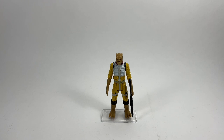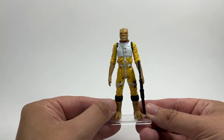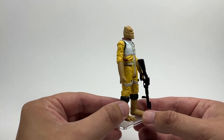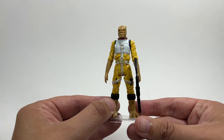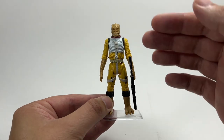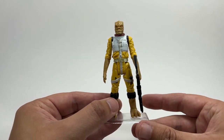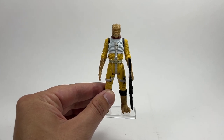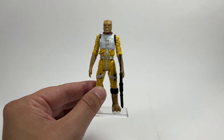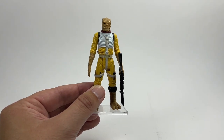In the same year they also released a 3.75-inch version — an all-new sculpt, but unfortunately reverting back to 5 POA. I think this was in the Saga Legends line in a 2-pack with IG-88. It's a really nice sculpt, very much like the original Kenner version but with a lot more detail. It's just a shame they went back to 5 POA. This figure was also repacked in the 2020 Bounty Hunter 5-pack, which was one of those box sets where Hasbro was essentially saying this is the end of 5-POA 3.75-inch figures — your last chance to get them. I didn't bother picking that one up.